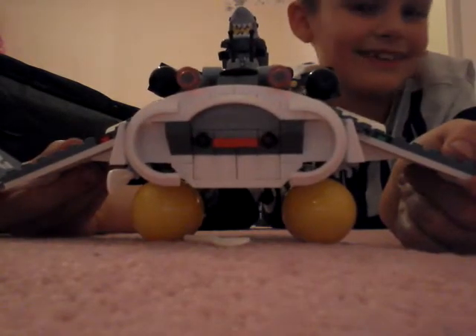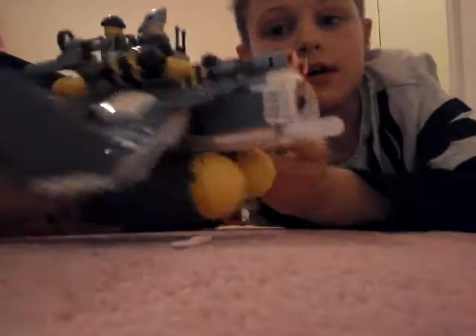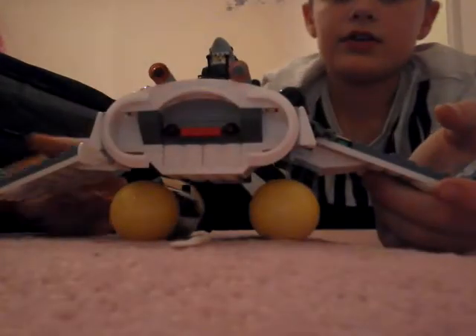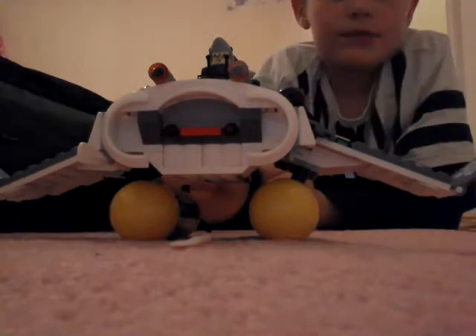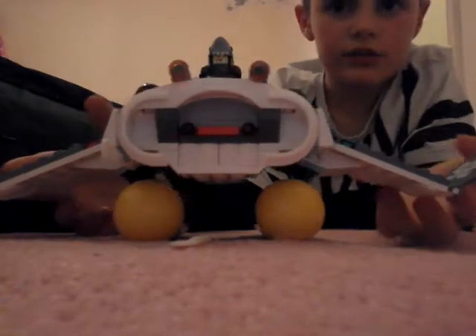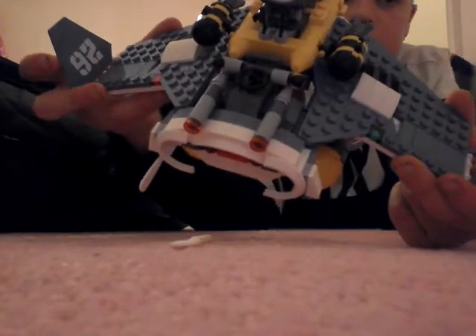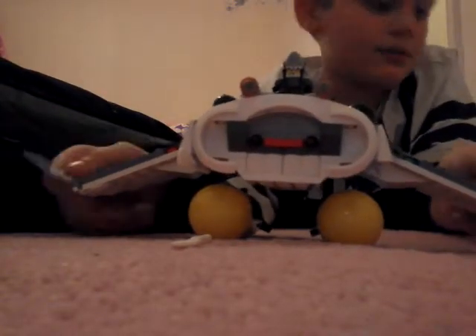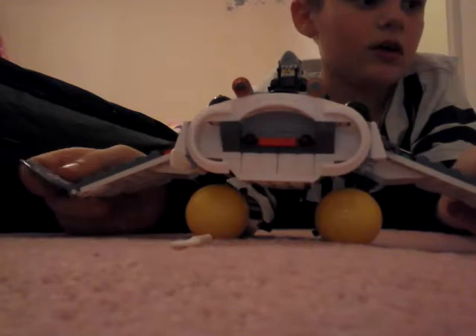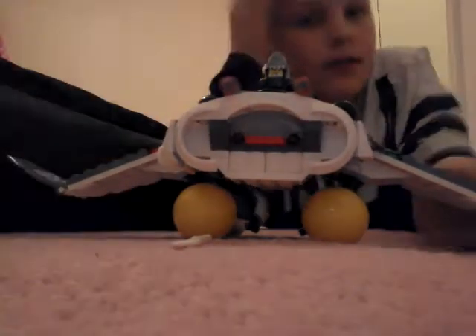It really looks like a manta ray, which is quite funny. It's a pretty cool Lego set — it's got two guns. One thing I noticed when I first built this is that on the wings, one has a trans green brick and one has a trans red brick. I do like how it's completely symmetrical, unlike the other sets I did yesterday.